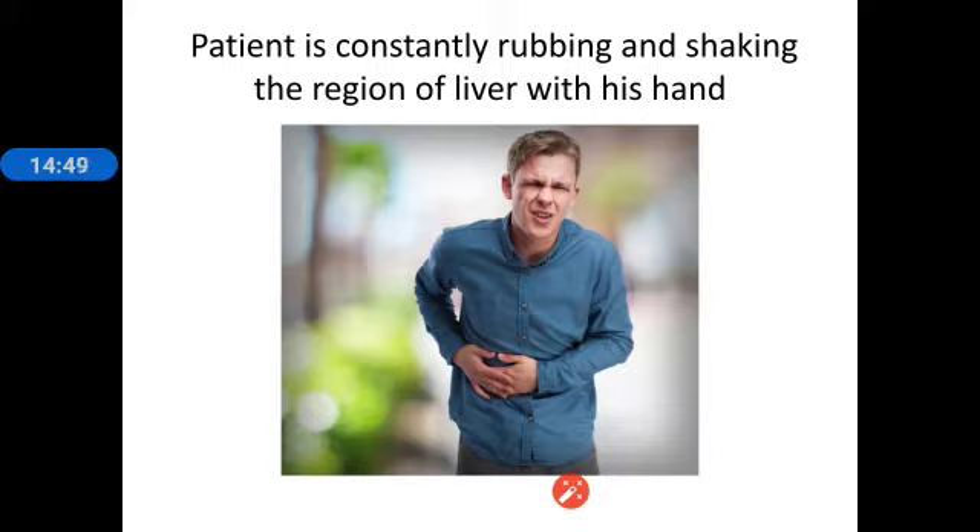Podophyllum is a liver remedy and a right-sided remedy. A characteristic symptom that discriminates it from other remedies is that the abdominal region is very sensitive to pressure and there is extreme abdominal soreness. Yet the patient will constantly be rubbing and shaking the region of the liver with his hand — a contradiction. The patient comes to the clinic rubbing and shaking the liver region, yet says he has much soreness and sensitivity to pressure in the abdominal and liver region.